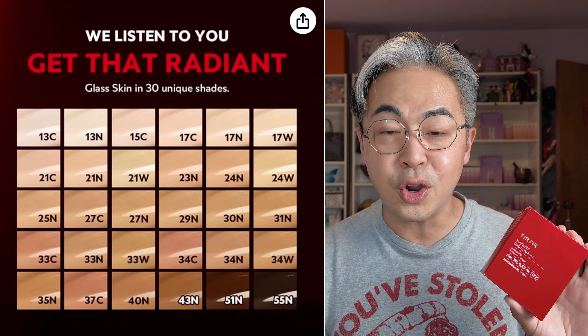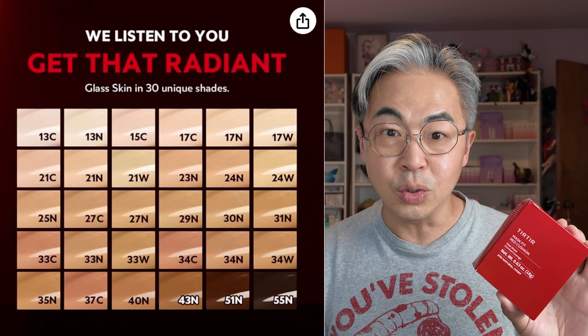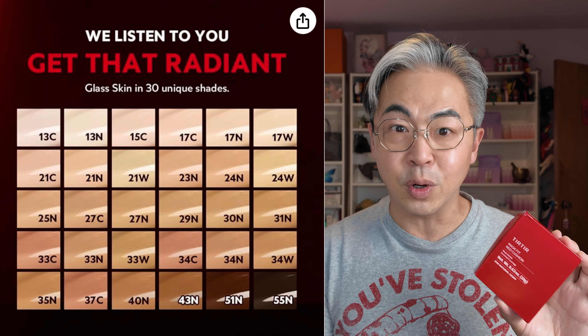So what's so cool about TeraTera now is they have over 30 shades to choose from. That's very big for a cushion foundation, because like I said, cushion is part of Asian culture and very new to the Western market. So for them to offer 30 shades, that's pretty amazing. Alright, enough talking — let's open this right now.